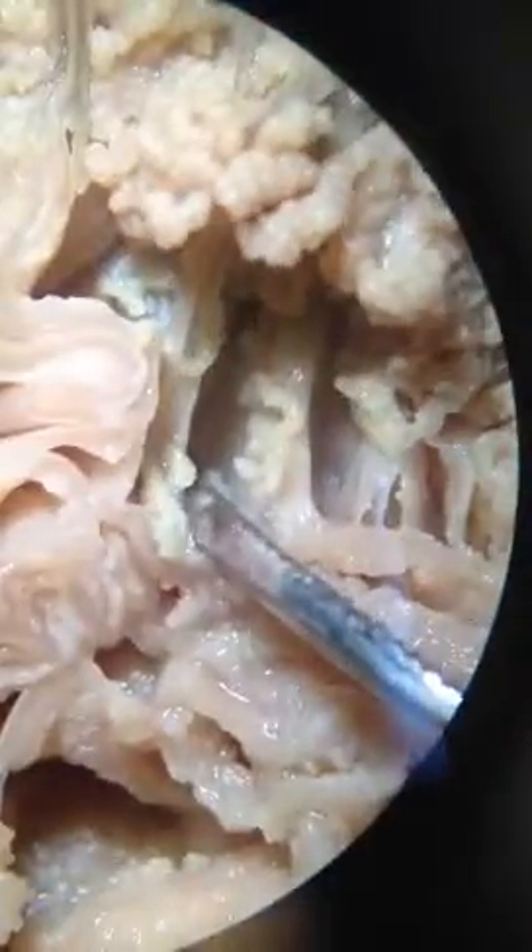Do the Anthozoa have a jellyfish stage? I want you guys to tell me why or why not. Do they? Did you look at that cladogram? They don't. Why not? Because...